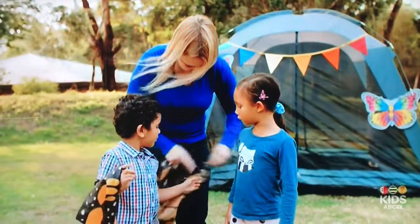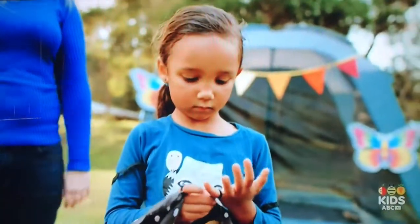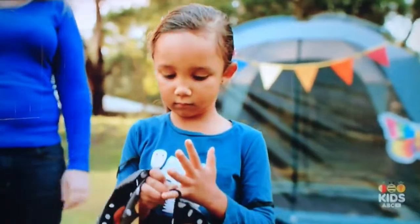We're going to pretend to fly just like butterflies. Mum is helping us put on our wings. Put your hands out and show me your butterfly wings.